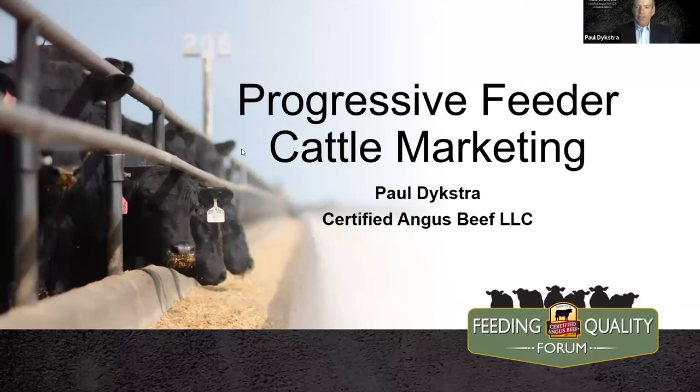We're talking about feeder cattle marketing this morning. The first thing I want to make clear is that I'm not here to talk to you about risk management. We're going to talk in more detail about how to market your own calf crop, specifically regarding merchandising those cattle, rather than your annual strategy — and certainly not getting into futures and options and those kinds of things.